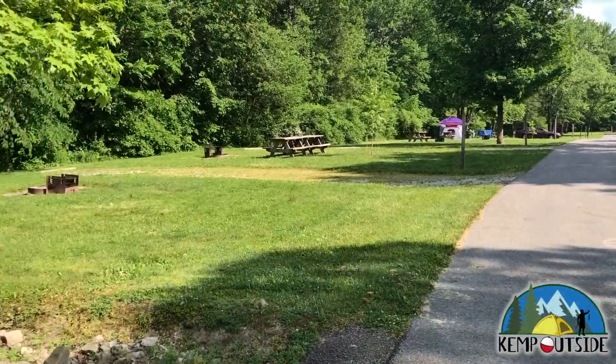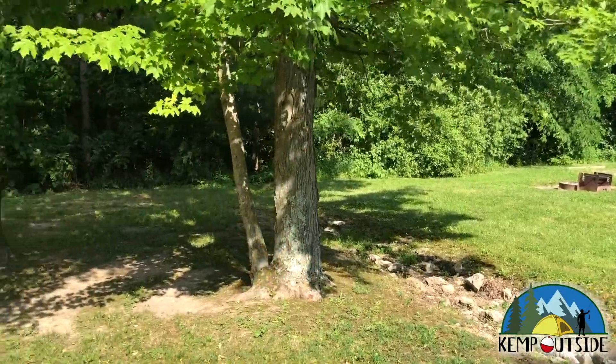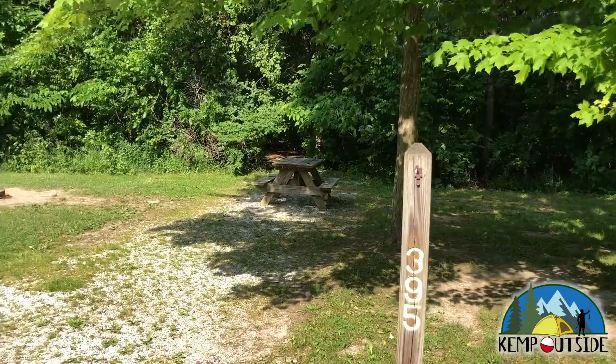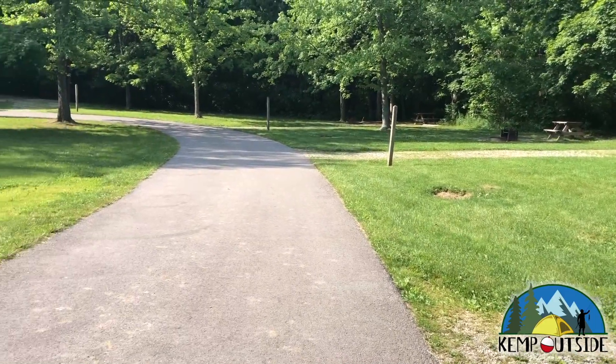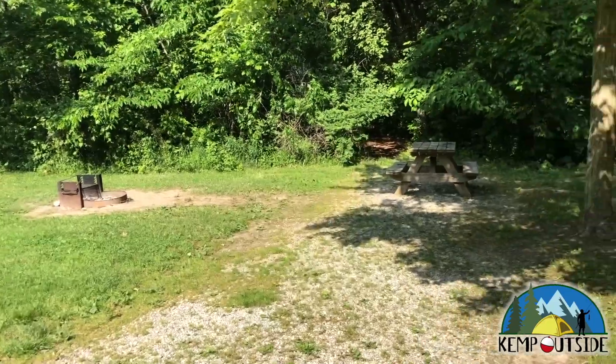We're going to take a look at Campsite 395 first from the road. And as you can see, these sites are wide open. You're going to see your neighbors, and they're going to see you. But all the sites on the outer edge of this campground loop back up to some nice woods, so that's a plus. These sites are also quite large, with lots of space to pitch a tent or a screen house.